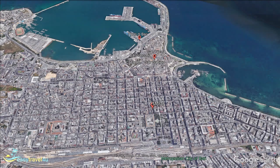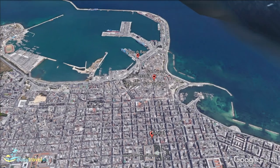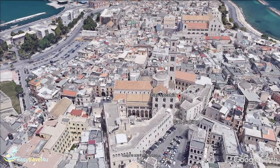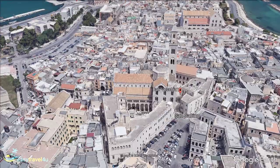Also known as San Nicola, Barivecchia — Old Town — is the historic part of the city, located within ancient walls. Featuring a traditional medieval layout, it represents the folkloric portion of the city, where many ancient traditions are still practiced.